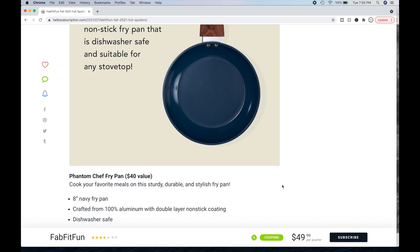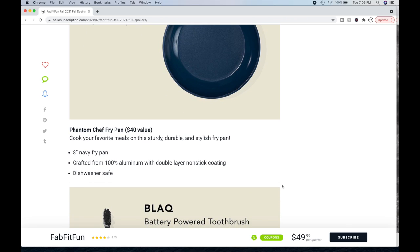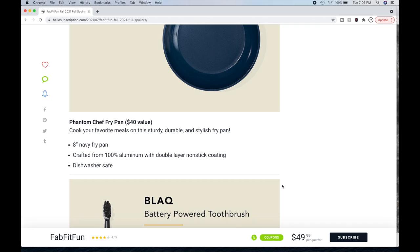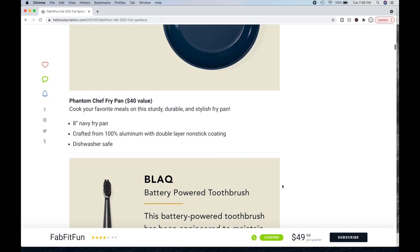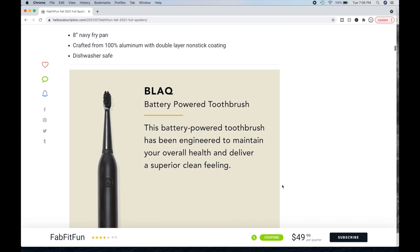If you don't, they just skip that season for their other account. It's a way to get more goodies for another $45 with two annual memberships. If what you want to add exceeds $45, you might consider a second subscription — you would need to use a separate email address. This fry pan is a $40 value: an 8-inch navy fry pan crafted from 100% aluminum with double layer nonstick coating, dishwasher safe.